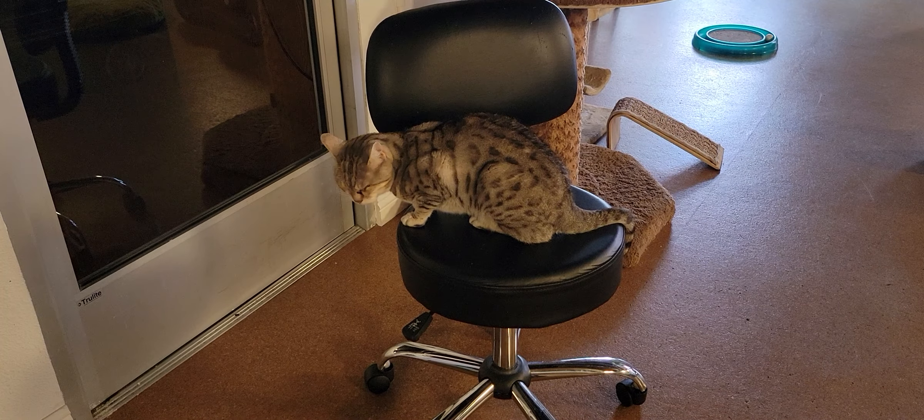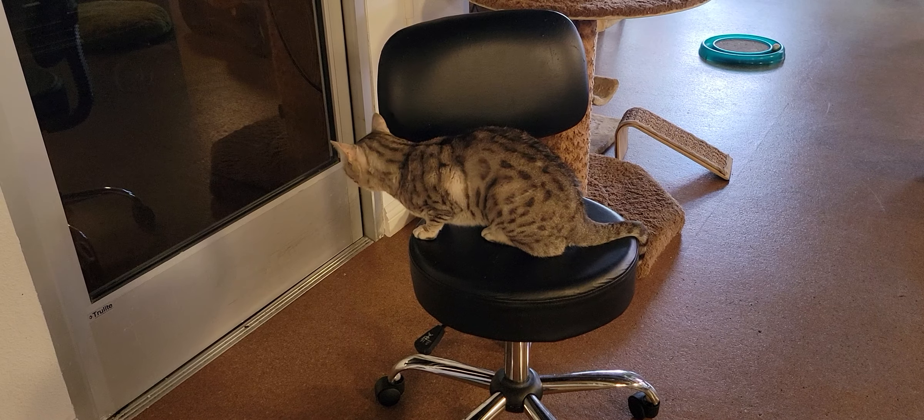Hello everyone, welcome to the Cat Cafe San Diego. It is Wednesday, May the 4th.